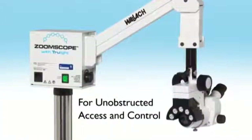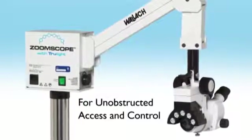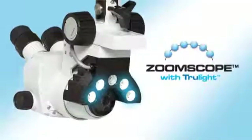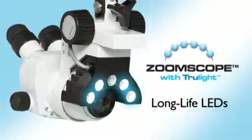ZoomScope's unique overhead suspension arm allows unobstructed access and control — just move the arm and it stays put. Now use a whiter, brighter light for exceptional visualization with ZoomScope's TrueLight LED lighting system. No need to change light bulbs ever again.